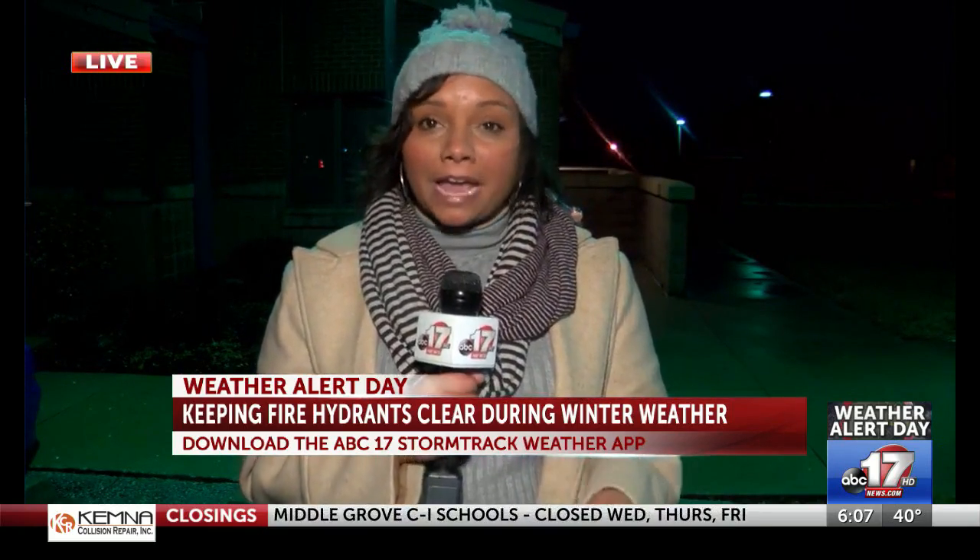The City of Columbia has a city code that prohibits parking in front of a fire hydrant, and if you do park in front of one, you can be ticketed. Reporting live in Columbia, Erica McGuire, ABC 17 News.